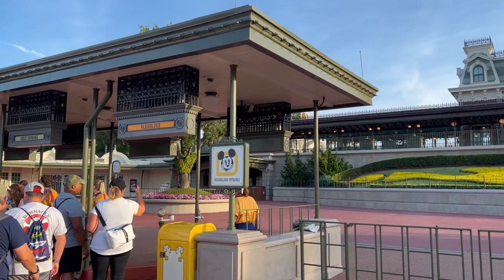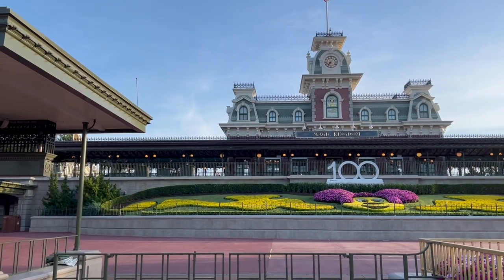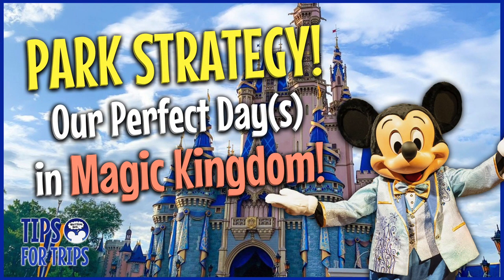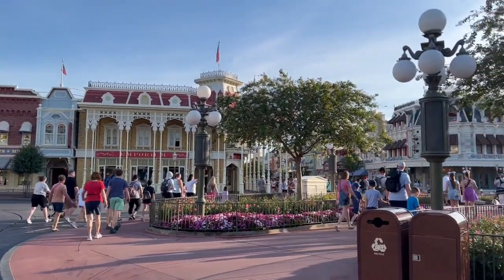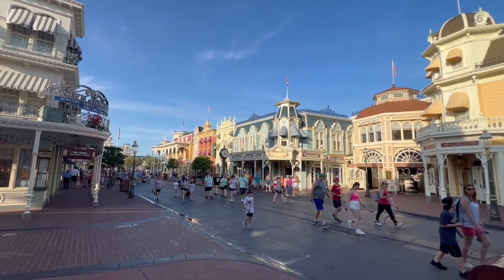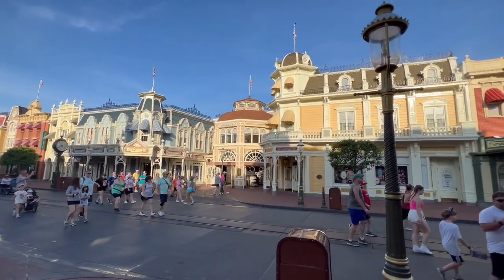Hello everyone and welcome to What If Disney World. I'm Stevie and I'm Amy. Today we're going to complete our series where we discuss our typical park strategy for the four Disney World parks, and today we're discussing the big one — Magic Kingdom. If you've missed our other videos, we have EPCOT, Animal Kingdom, and Hollywood Studios, so check those out. We'll link those below. We've been to Magic Kingdom a lot on both busy days and super slow days, and it's really important no matter what the crowd level is to have a plan.